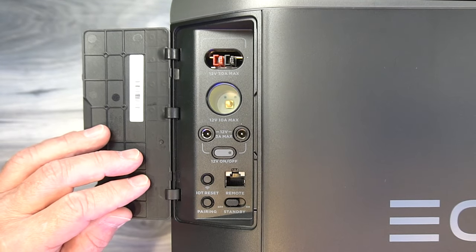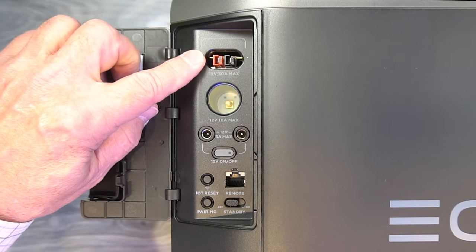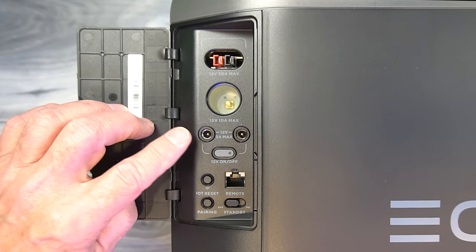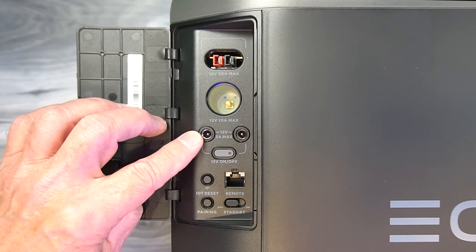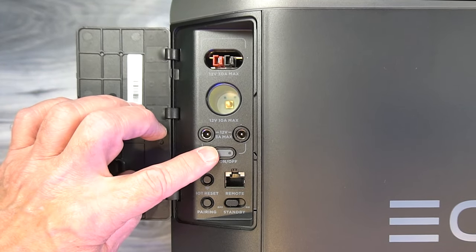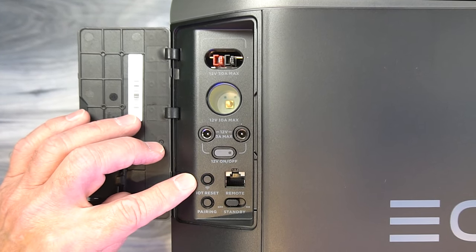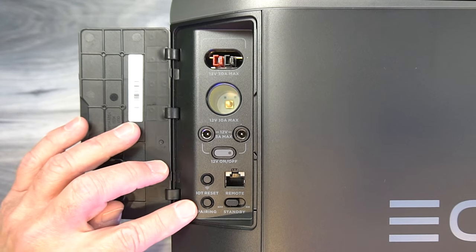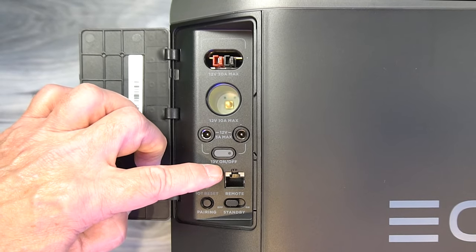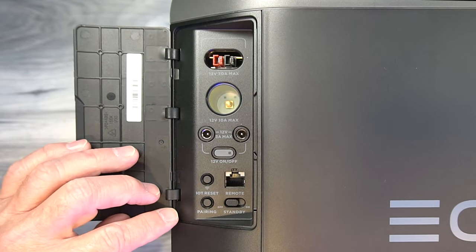On the right-hand side of the unit are all the DC connections. Starting at the top, you have an Anderson port that will supply 12 volts at 30 amps. Below that is a standard car port that will provide 12 volts at 10 amps. Below that are two 5521 ports — each 12 volts at 3 amps. You can turn the entire DC section on with that switch. Below it, you'll find the IoT reset button that resets the connection between the EchoFlow and the application, and below that is a pairing button that allows you to pair the unit with your phone. If you're using the remote control, it'll plug in right there.